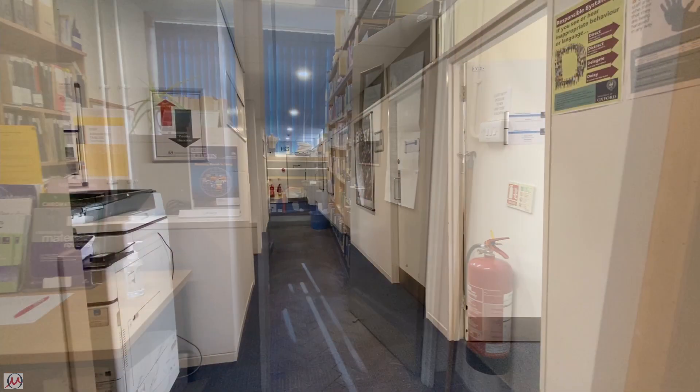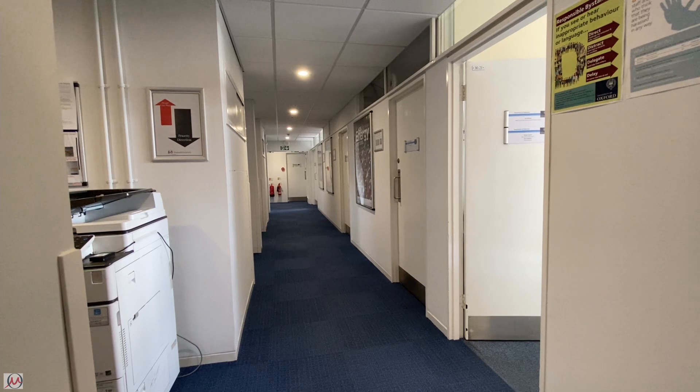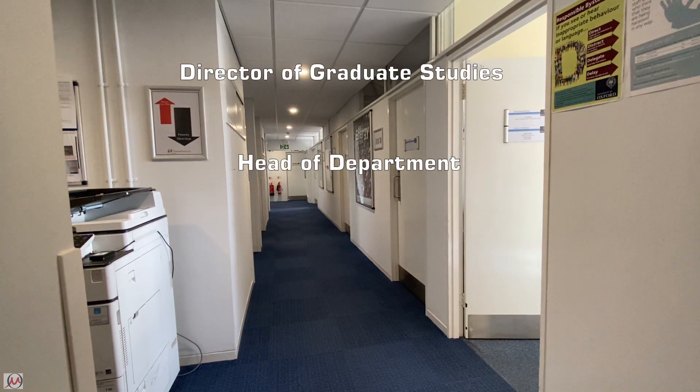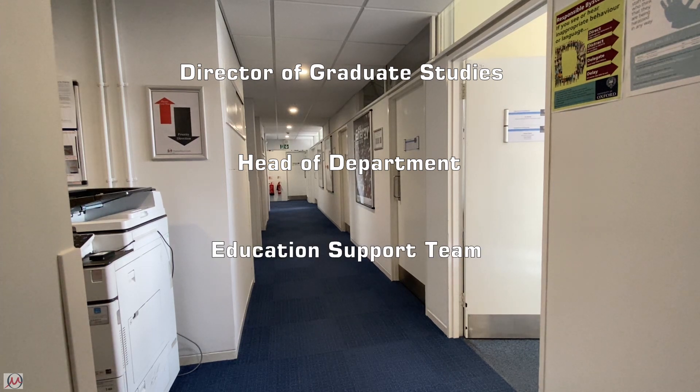On the second floor of the Hume Rothery building you'll find most of the admin offices, including the director of graduate studies, the head of department, as well as the rest of the members of the education support team who support both postgraduate and undergraduate students.